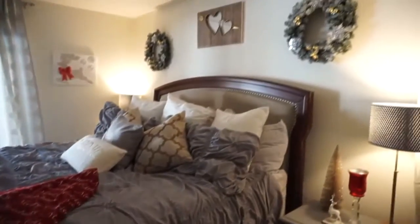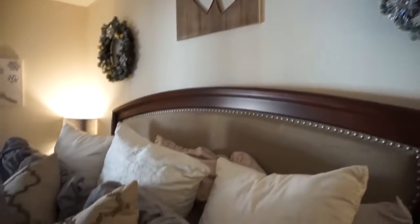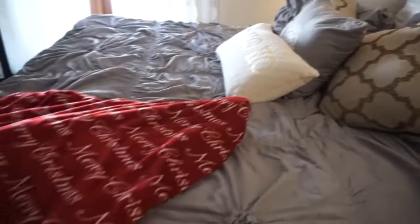Now we're going into my bedroom. I added those two wreaths above my bed — this is the first year I've actually decorated in my bedroom, and I gotta say I love it. I added the little mistletoe at the top.